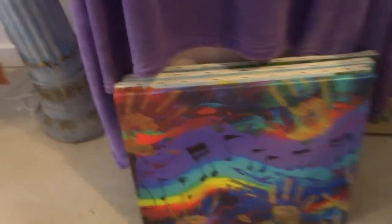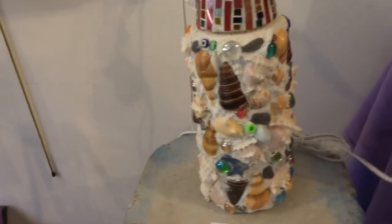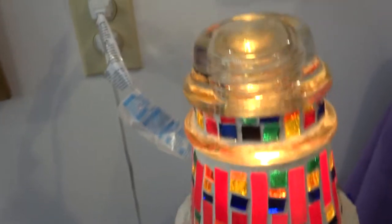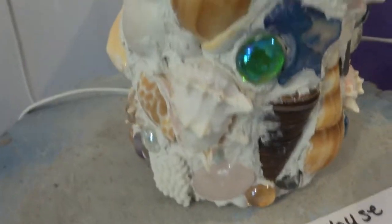We also have paintings. There's a print of one of my paintings called Praise Painting — it's music and hands raised in the air. We have handmade lighthouses. It's made out of a telephone wire insulator that I did mosaics on, and then it has all kinds of shells, beads, stones, semi-precious stones, and glass gems all stuck on there. The Night Light Lighthouse is $35.